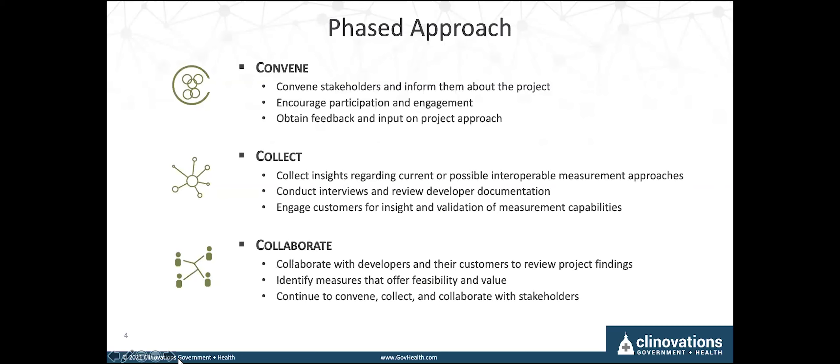Thanks, Anita. To gather the information necessary to inform this effort, we designed an approach to convene, collect, and collaborate. We're convening with stakeholders who attend connectathons like this and other conferences and meetings so that we can share information about the project and engage to collect insights from the people who support and advance interoperability every day. We are conducting interviews with members of vendor organizations who focus on interoperability measurement and government affairs, as well as their customers, and we're also working with our partner HIMSS to leverage their activities with the EHRA and other interoperability communities.